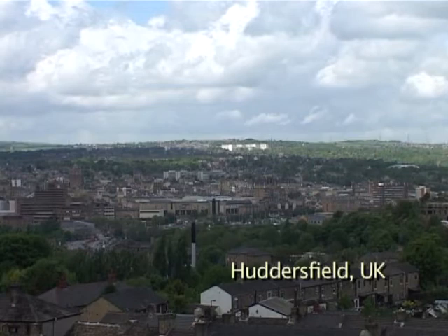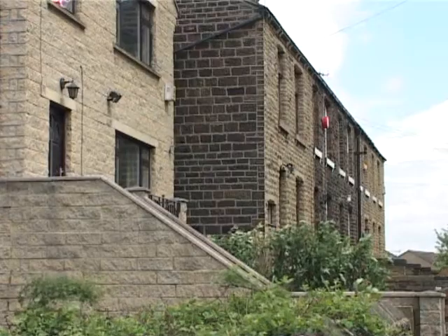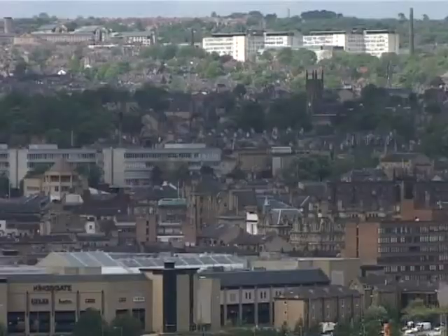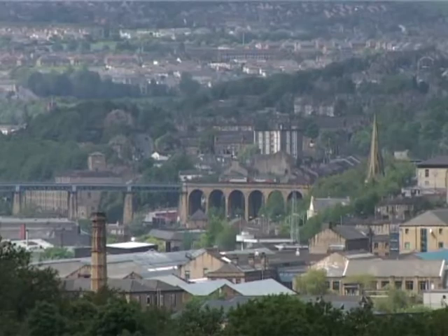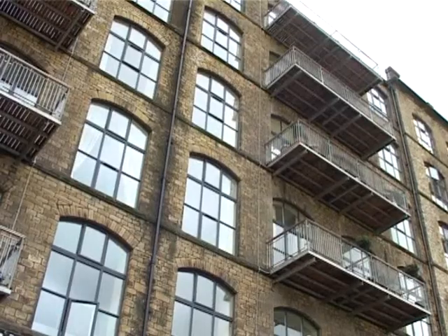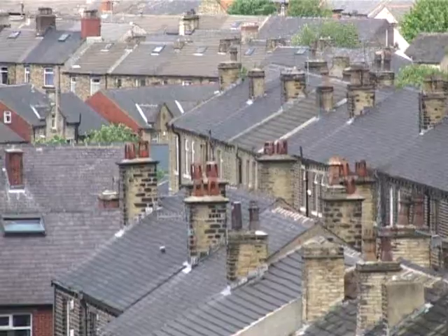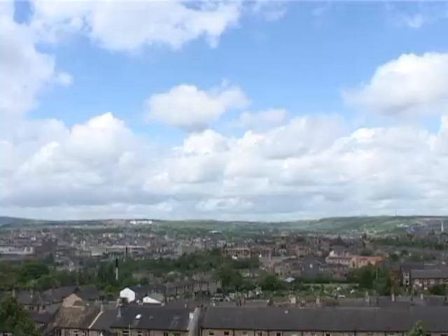Huddersfield, Yorkshire. With its overcast skies, it may not seem an ideal spot for solar power, but Kirklees Council is pushing locals to the front line of UK solar generation initiatives with low-cost homes and luxury apartments, making Huddersfield the UK's first and largest sun city — a model for every town in the UK.